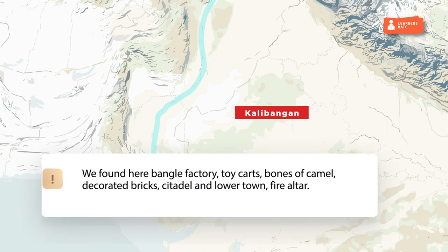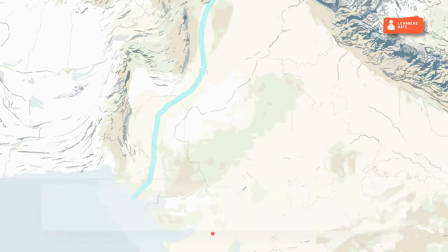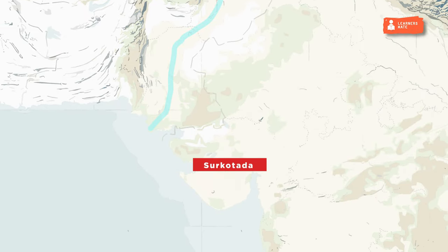Balathal and Kalibangan were in Rajasthan. Found here were a bangle factory, toy carts, bones of camel, decorated bricks, citadel and lower town, and fire altar. Surkotada was in Gujarat and yielded the first actual remains of horse bones.